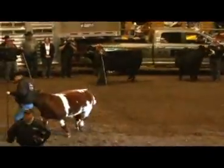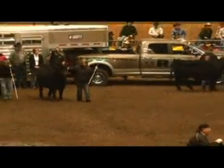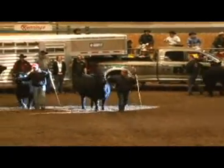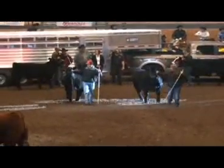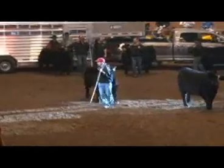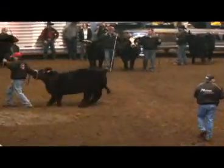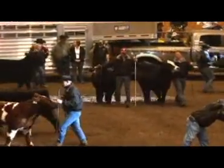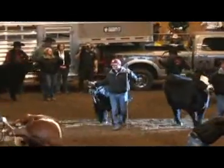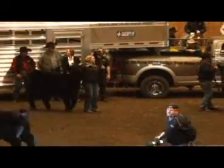In the Shorthorn division, the champion was exhibited here by Campbell and Mills. They raise Hereford and Shorthorn seed stock and produce cattle for the commercial producer. They're from Hamerton, Nebraska. The champion female in the Shorthorn division is exhibited by Mills Cattle Company. They're lifelong producers of Shorthorn, Maine-Anjou, and Simmental cattle. They raise show cattle, show heifers, and show steers from Gordon, Nebraska.